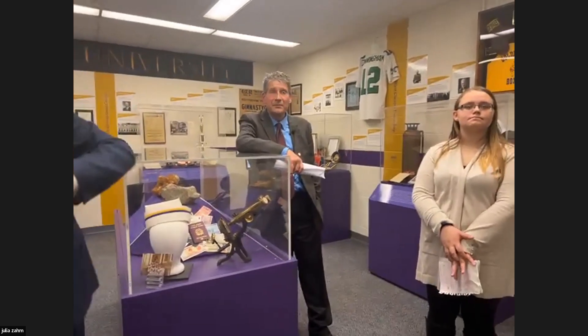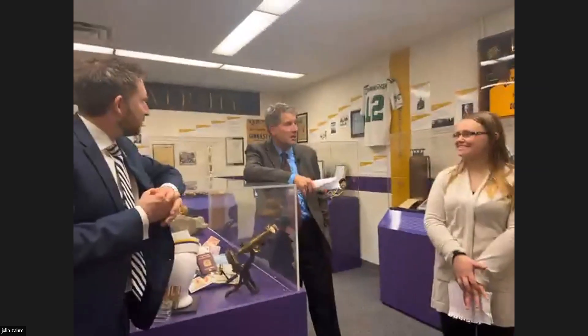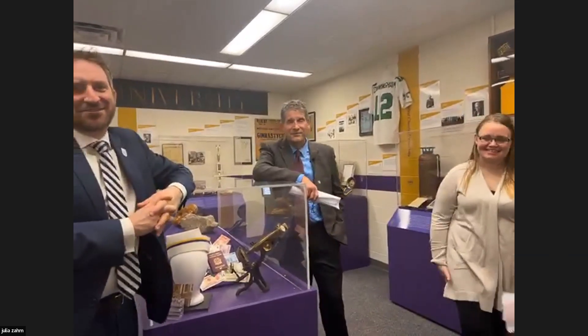Thank you, Colonel Williams. I'd be very interested in learning more about those individuals. I think you would be proud of our current generation of veterans — they also bring, in different ways, an uncommon maturity and level of experience that very much carries on that legacy.